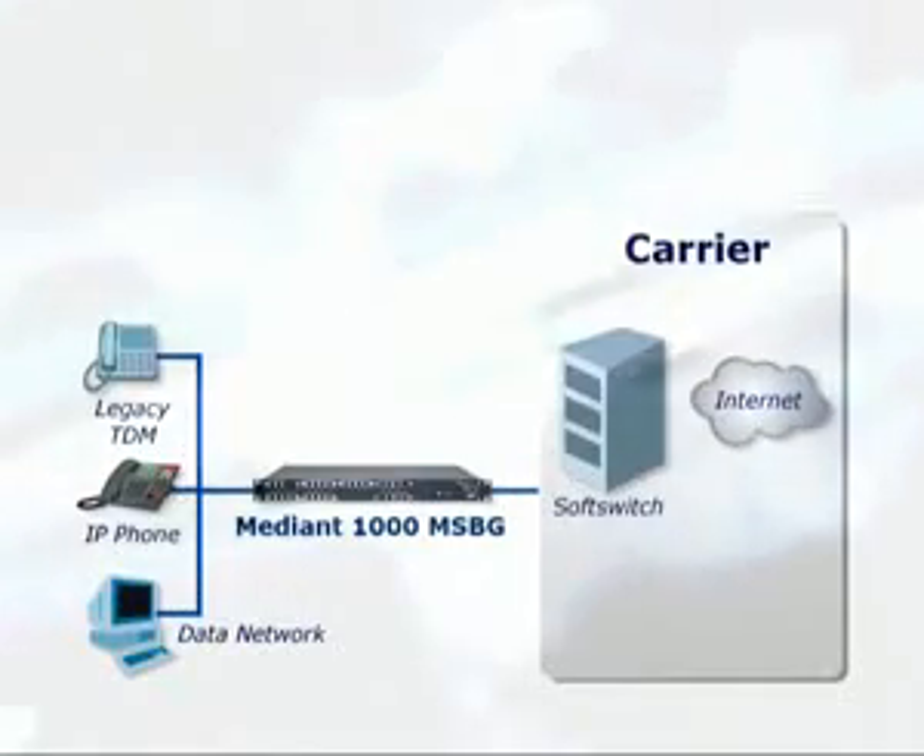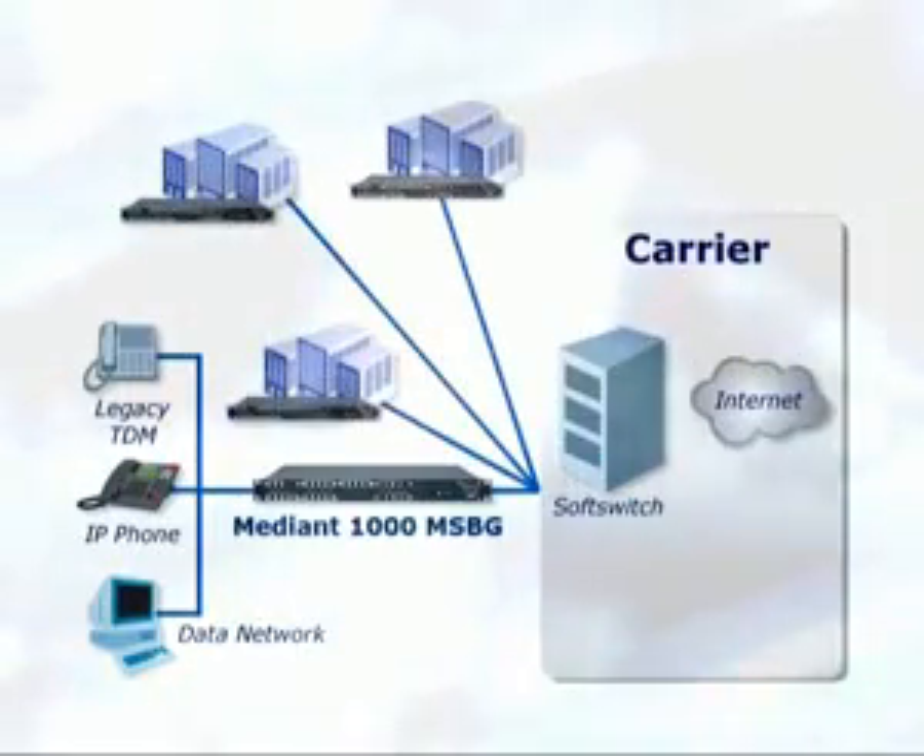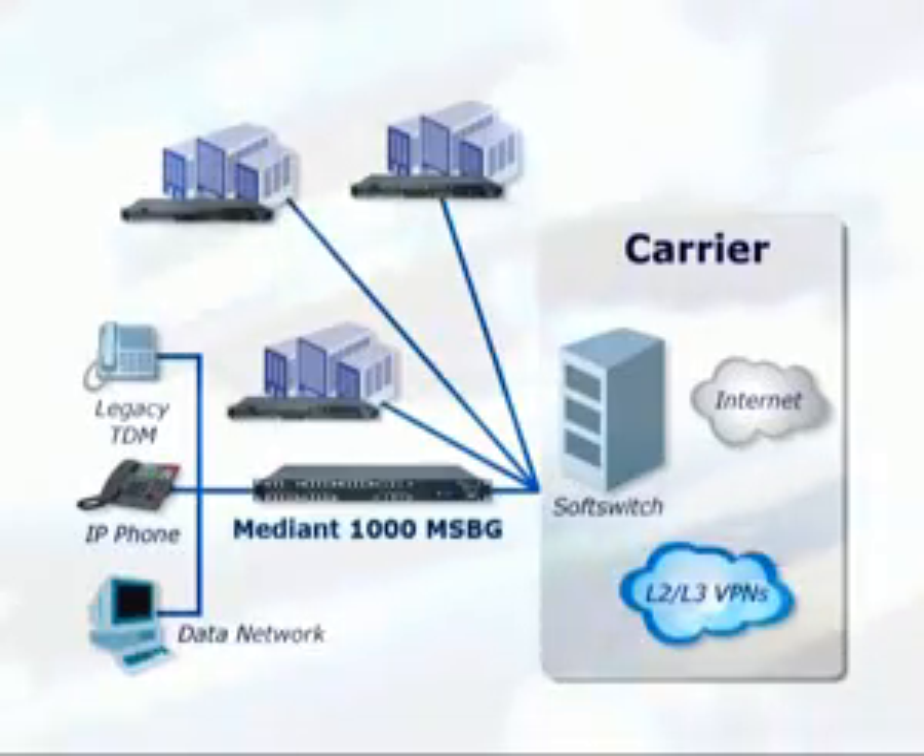The Median 1000 MSBG can be used in various scenarios. In this example, it is used as a demarcation point between the business customer and the carrier network in a hosted services environment. In addition, the Median 1000 MSBG can be used as a branch or central site solution, as part of a distributed enterprise VPN deployment, connecting to either an L2 or L3 VPN carrier network.